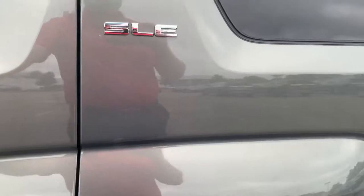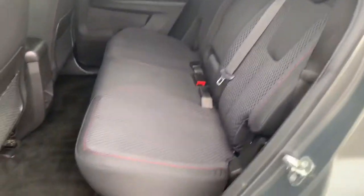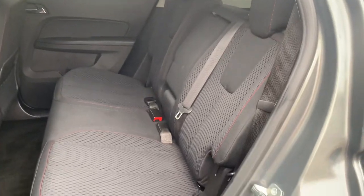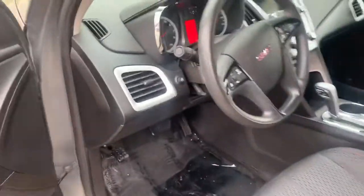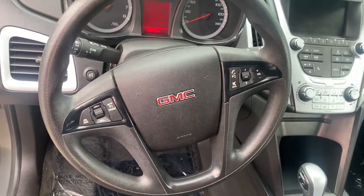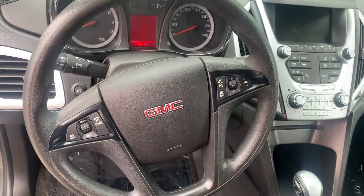Switch over to the driver's side here. Jump up into the driver's seat — got your steering wheel with your cruise control and your hands-free calling for you, as well as your favorite controls and volume.